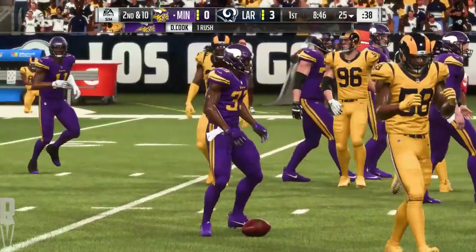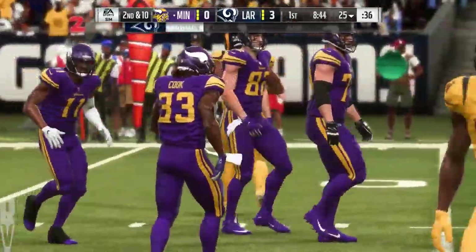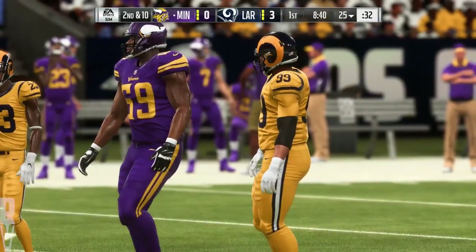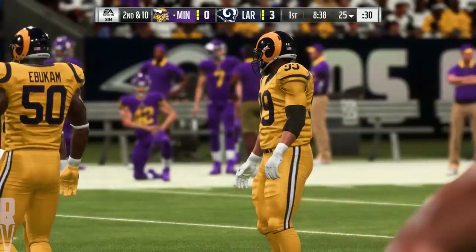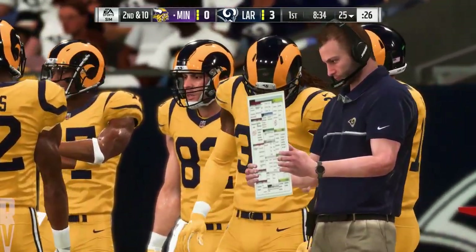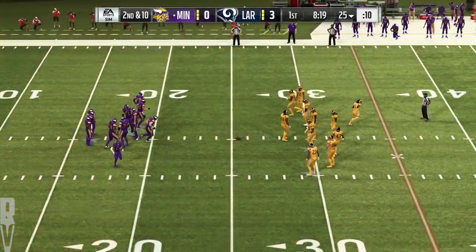And he is met at the line of scrimmage and goes down right there. No gain on the play, it'll be second down. Perfectly designed blitz right there. They took that one from the grease board to the field because they were able to free up their linebacker to get into the backfield and spill the play.